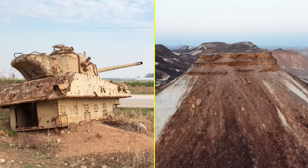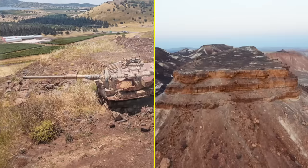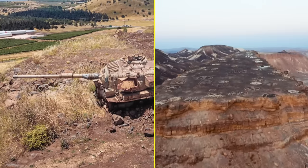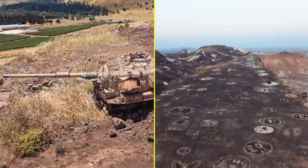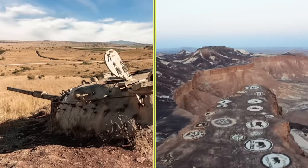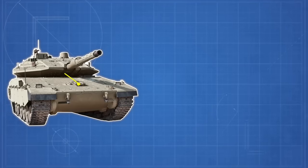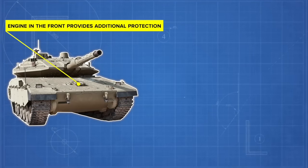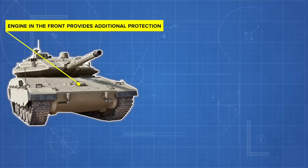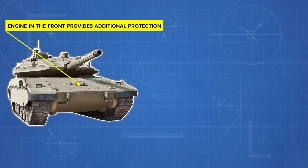Tal drew his inspiration for the Merkava from the lessons learned during those conflicts, envisioning a tank that prioritized crew safety, had superior armor and firepower, but could still move with agility across the diverse terrains of Israel. One of the distinguishing features of the Merkava is its overall design, with the engine placed in the front, providing an additional layer of protection for the crew compartment at the back. This goes against the traditional tank design where the engine is at the rear.